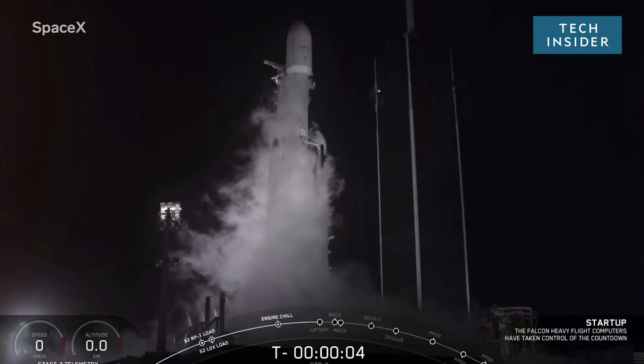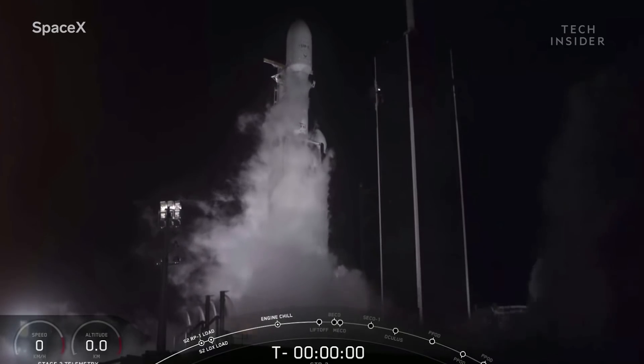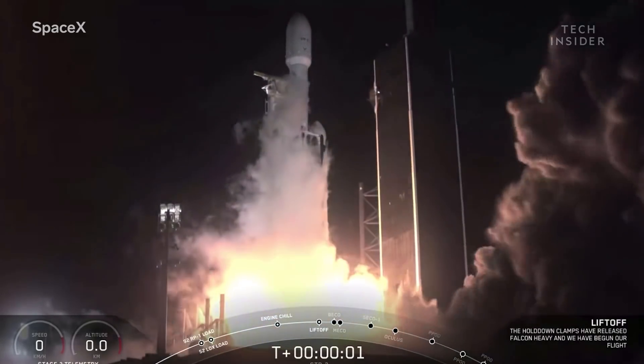Six, five, four, three, two, one, zero. In position.